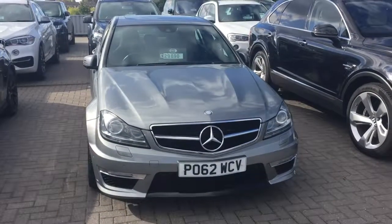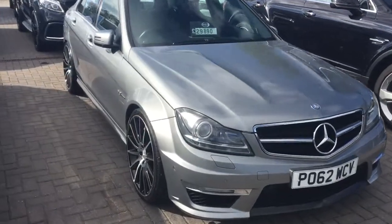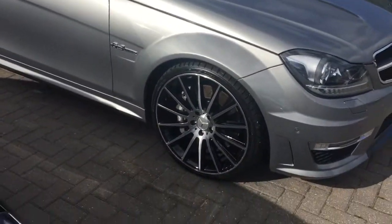Hi Pete, Jamie from GC Motors. As promised, here is a video of the Mercedes C63. To give you a quick brief walk down, we've got a nice bit of sun today, it's about 16-17 degrees.